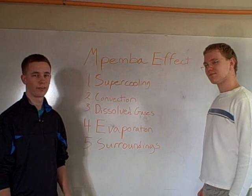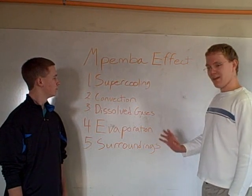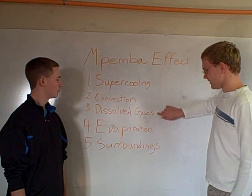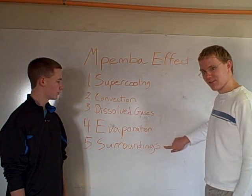Let's take a look at some of the reasons that the Mpemba effect may be true. There are five main reasons: supercooling, convection, dissolved gases, evaporation, and the effects of the surroundings.